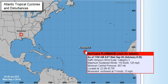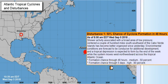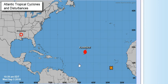And of course we have disturbance number one. The shower activity is associated with a broad area of low pressure centered a couple hundred miles south-southwest of the Cabo Verde Islands. It has become better organized since yesterday and environmental conditions are forecast to be conducive for additional development. A tropical depression is expected to form by the end of this week while the system moves west-northwest across the tropical Atlantic. It does have a 90% chance of forming in five days.